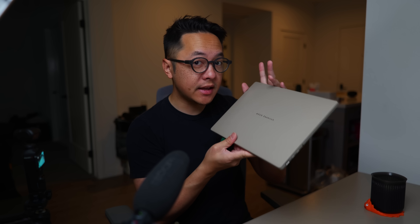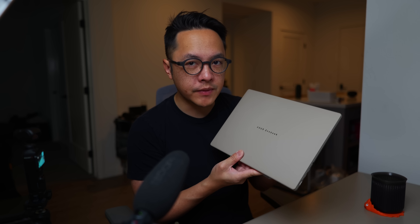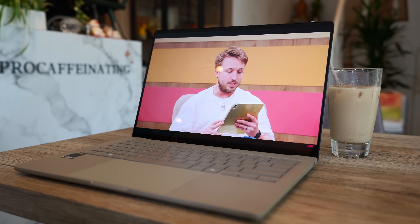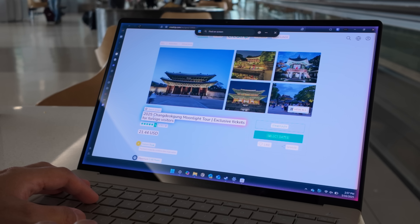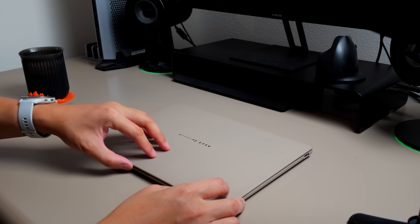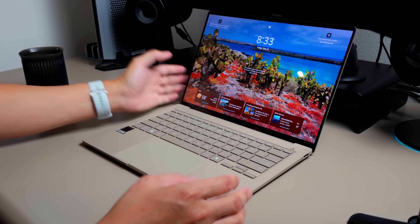I took a close look at this notebook back at CES, and now I'm actually taking this one with me to Computex to use as a proper productivity tool. I'm using it from scripting to light creative work to planning an entire family vacation. It's been a great companion, especially with some helpful AI features that have come to the laptop more recently. So let's revisit this aesthetically pleasing light laptop while I visit Taipei with Asus.